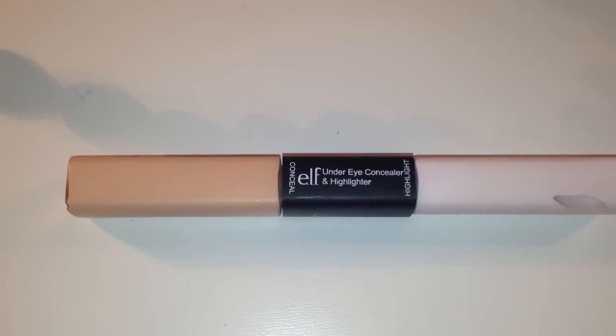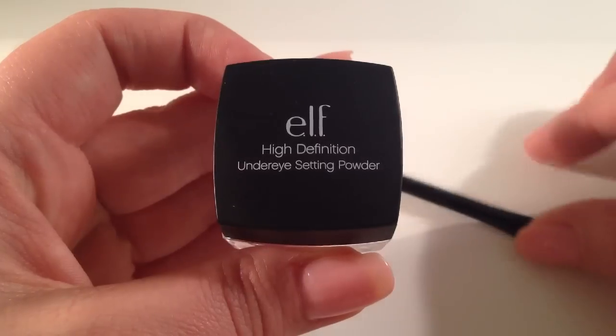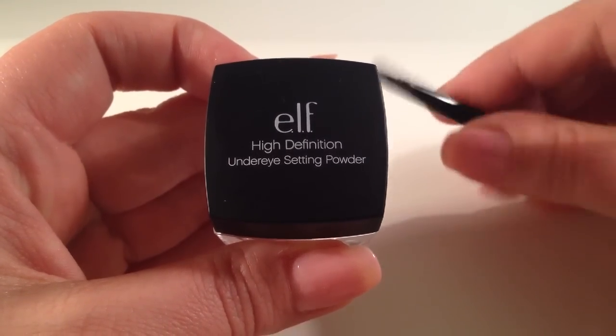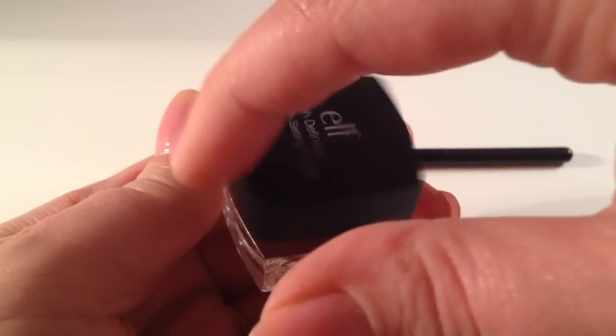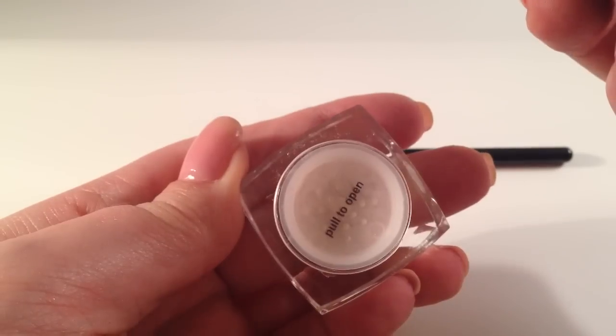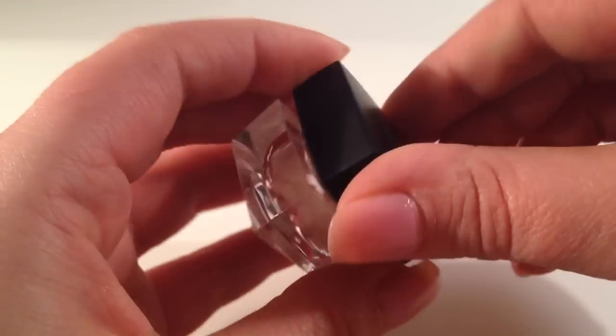I also got an under eye concealer and highlighter in Light and Glow. I really liked the concealer — I didn't get to try the highlighter yet, but let me know if you want a review on that. And to set the concealer, I got the High Definition Under Eye Setting Powder, which is also supposed to help camouflage fine lines and dark circles. I found this to be a very good pair — the concealer seemed a little oily and had a lot of shine, and this definitely helped take away the shine. I really liked them both together.